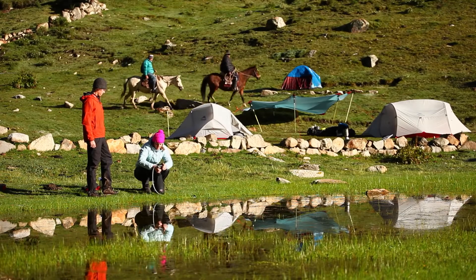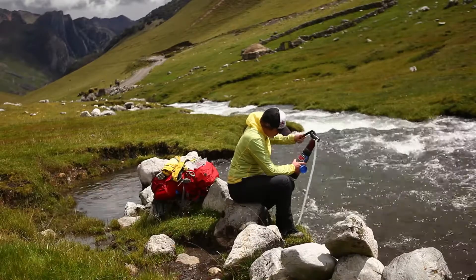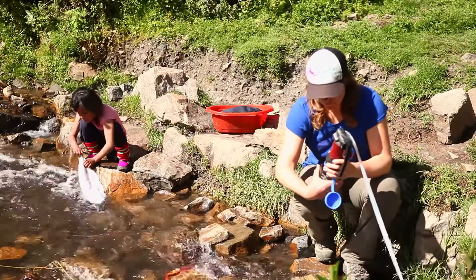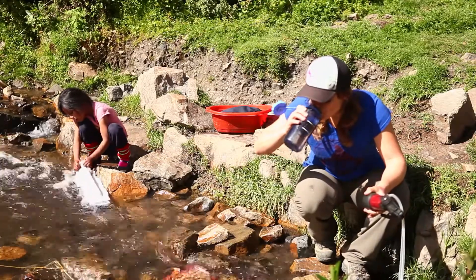The biggest advantage of the MSR Guardian is it filters out virus, bacteria, and protozoa every time, so you don't have to worry about where you are or what you're pumping out of. All you need to know is that this pump is taking out every microbiological hazard that you could have.